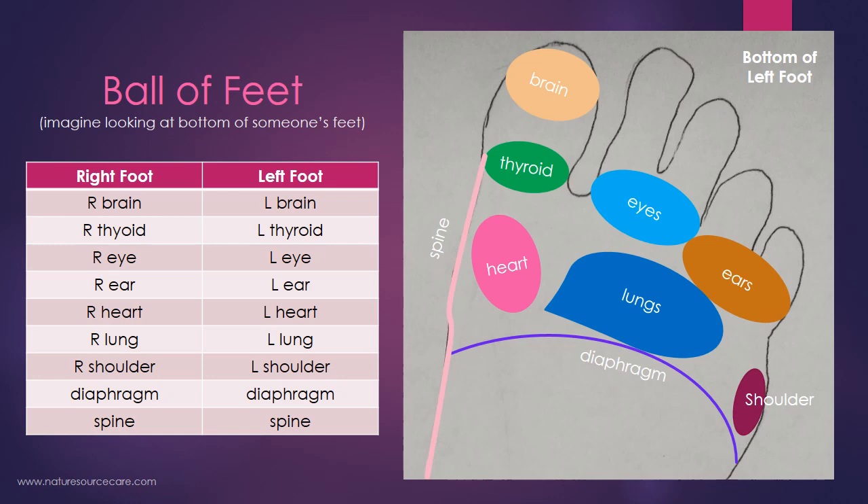Moving down to the ball of the foot — where you'd be standing if you lifted your heels up — on the inner part of the foot, kind of below the big toe where you can feel that bony prominence, that's where you're working on the heart. On the right foot it's the right chambers of the heart, and on the left foot it's the left chambers. Continuing in that same line under the second, third, and fourth toe is the lungs — right lung on the right foot, left lung on the left foot. And in the outer corner of that line, you're working on shoulders — right shoulder on the right foot, left shoulder on the left foot.